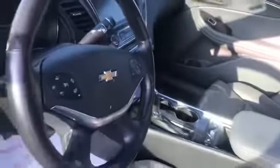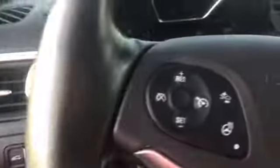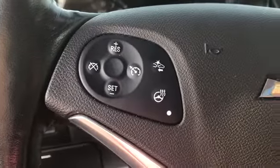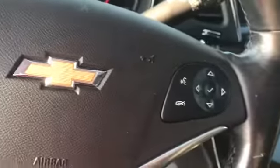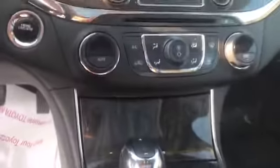Ooh, those leather seats though. Powered seats, parking assist, lane departure, heated steering wheel, Bluetooth, heated and cooling seats, dual climate control, OnStar, sunroof.